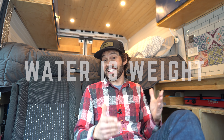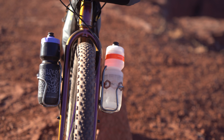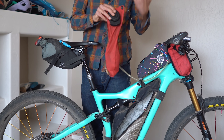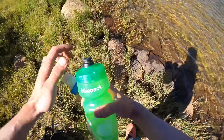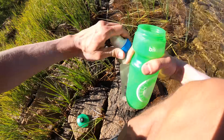Water is hands down the heaviest thing that we carry, and for good reason — it's essential. There are times that we need to carry quite a bit, especially in hot dry conditions, or before camp so we have water for dinner and breakfast. But when you're carrying three liters and you're passing a gazillion streams every hour, it's kind of pointless. So I like to do my research and carry my water filter in a strategic location so that I can filter water more often and not have to carry it.